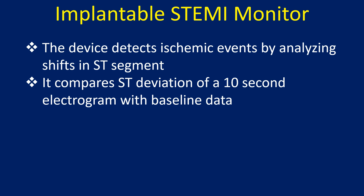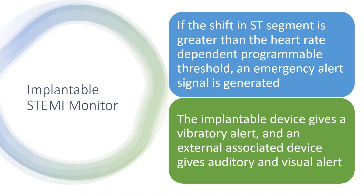It compares ST deviation of a 10-second electrogram with baseline data. If the shift in ST segment is greater than the heart rate dependent programmable threshold, an emergency alert signal is generated.